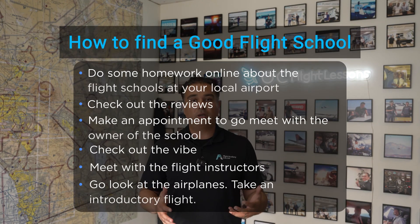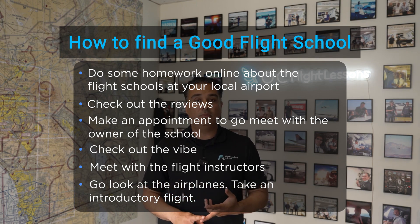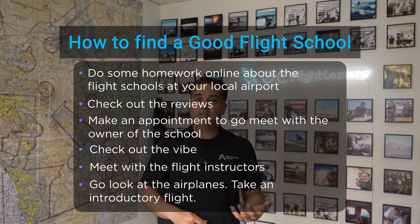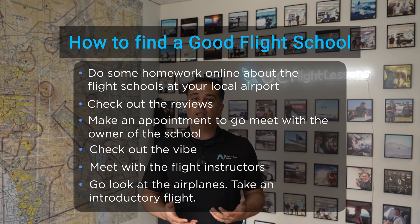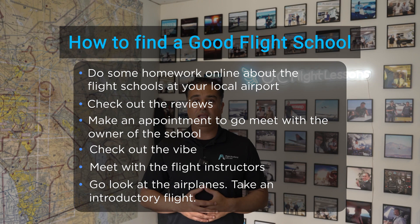In another one of my YouTube videos I talked in depth about how to find a good flight school, but I'll summarize it here. Do some homework online about flight schools at your local airport — check the reviews, make an appointment to meet with the owner, check out the vibe, meet the flight instructors, look at the airplanes, take an introductory flight. If you're seeing anything questionable online, pay attention to that and choose wisely. I'll put a link to that video in the description.